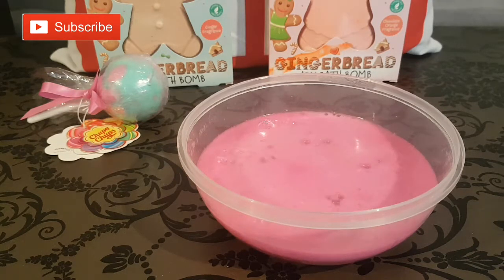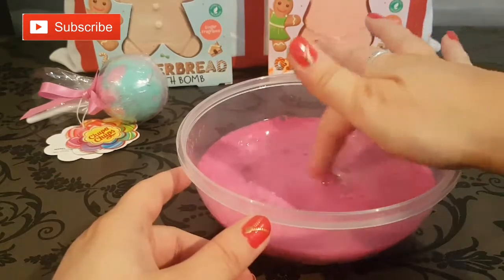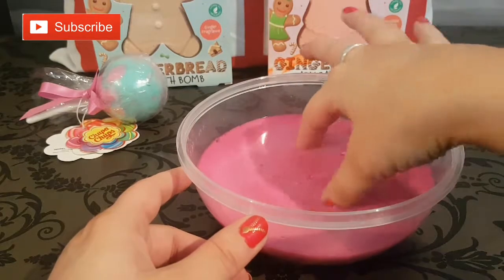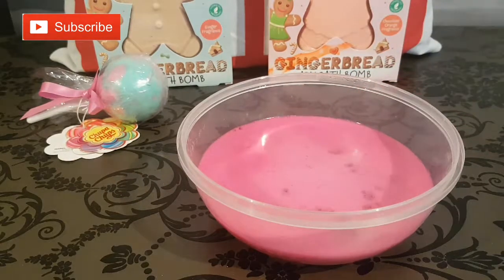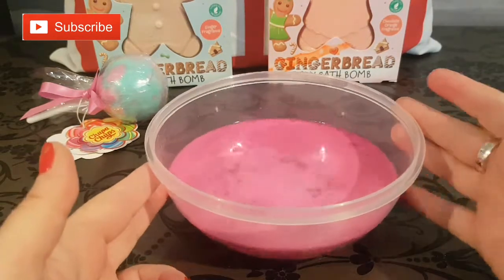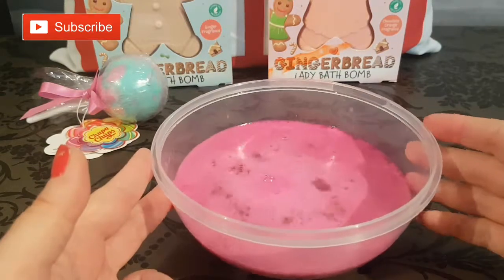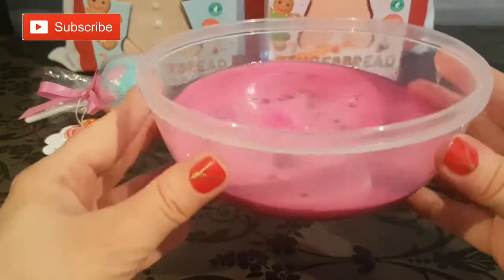When I opened that bath bomb and smelt it I couldn't get a really strong smell, but oh my gosh — I'm getting this gorgeous floral citrus! There's definitely orange, there's definitely a lemony citrus coming from this bath bomb. We have a ton of bath bomb left — we've barely even used any of it. Look at that color, it is super gorgeous, smells so citrusy and so fresh.